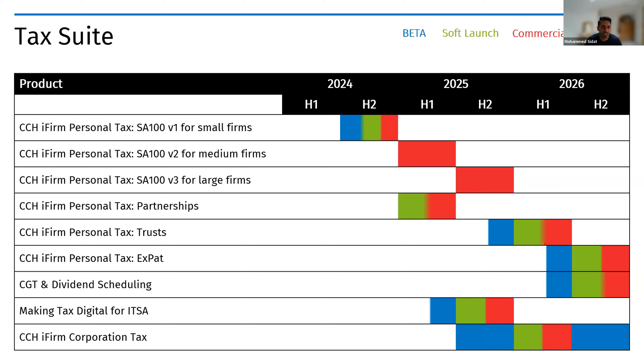For larger firms, it'll be in the second half of next year, covering more niche forms such as MPs, LLPs, and various others. We'll also have partnerships doing soft launch and commercial launch from 2025, trust tax coming end of 2025, and expat in 2026. These timelines can be adjusted based on customer feedback. We also have a CGT and dividend scheduling standalone product pencilled in for 2026.